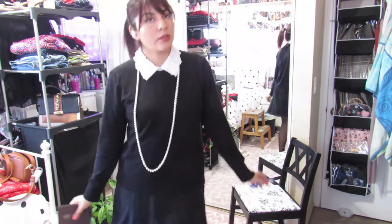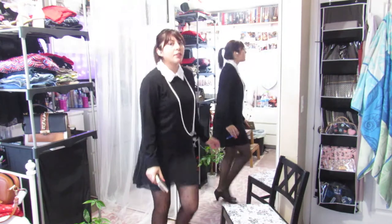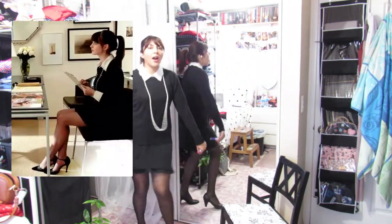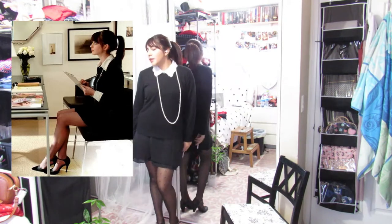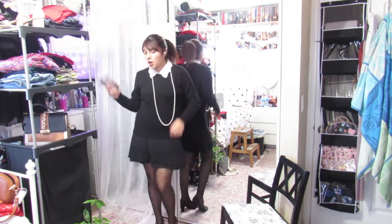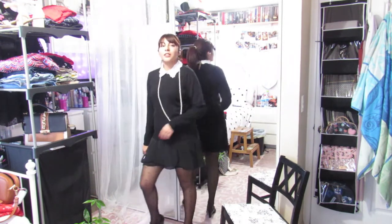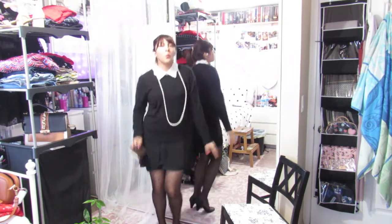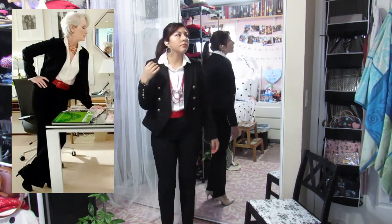This next look is probably one of my favorites from the movie and from the ones I recreated. I took the little black dress from the first shot, tucked it under my bra to make it a bit shorter, and paired it with my long black collared shirt. I accessorized with the hair, pearls, ties, and shoes — I think it came out really cute, I loved it and didn't want to take it off.